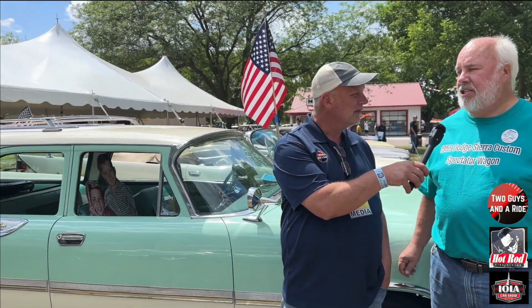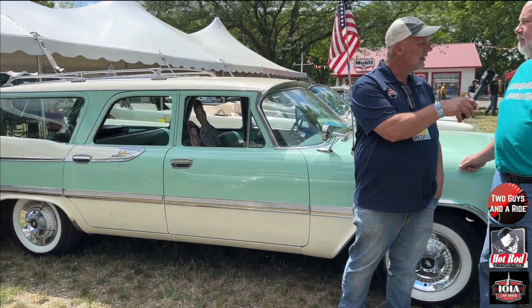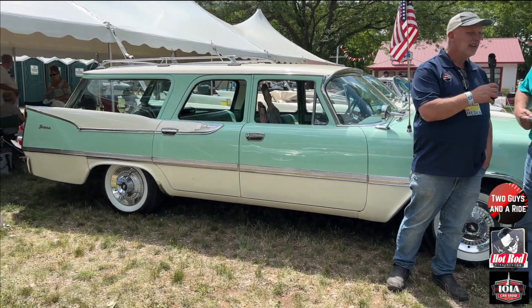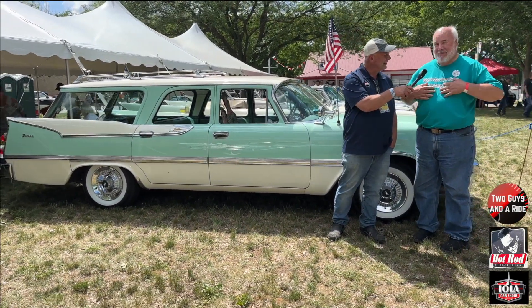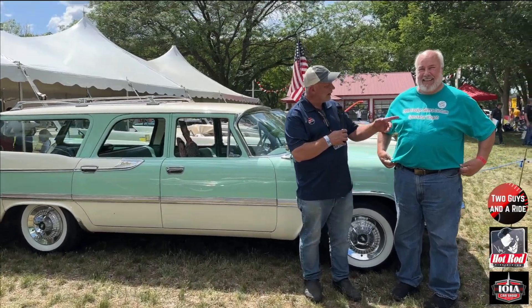I'm doing good so far, thank you. Alright, so what do we have behind us? This is a 1959 Dodge Sierra Custom Spectator Wagon. That's a long title. That's it, it's on my shirt — it's a good thing because then I can remember it.